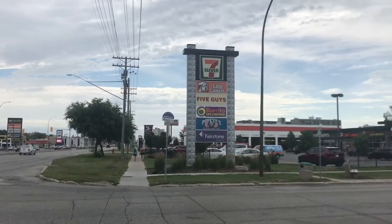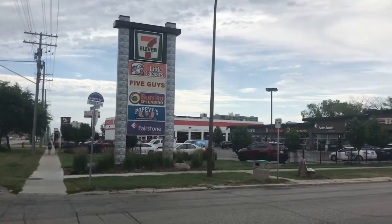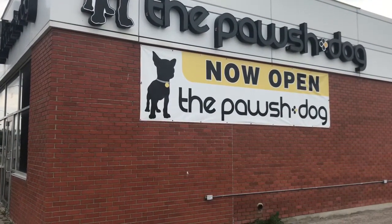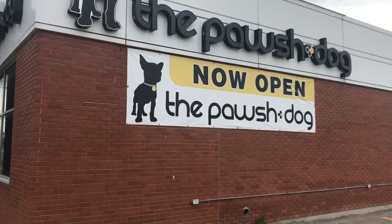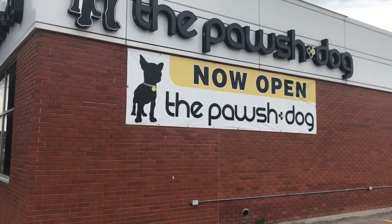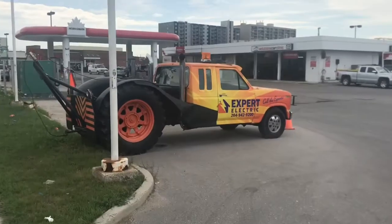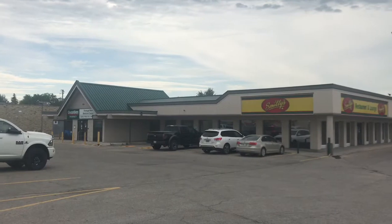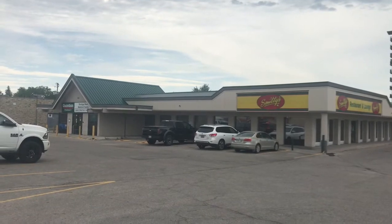The temptation is strong to go to Burrito Splendido, but not today. I think it's supposed to be posh, but with a bit of a pun maybe — the Poush Dog. There he is. This used to be a Blockbusters, back when you could rent videos and DVDs. Remember those?